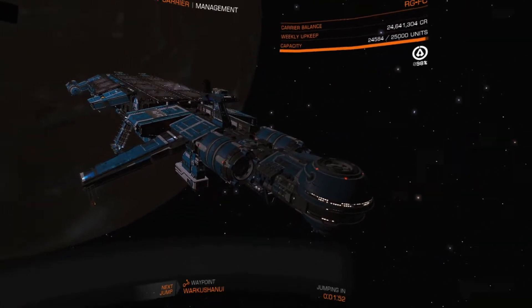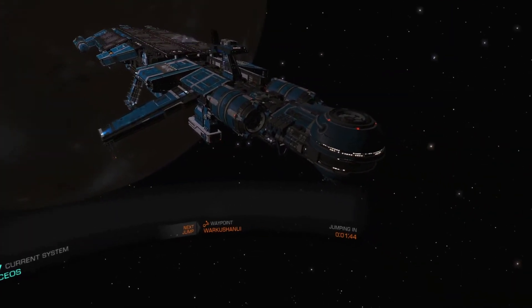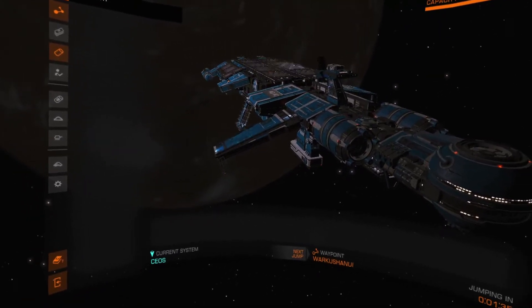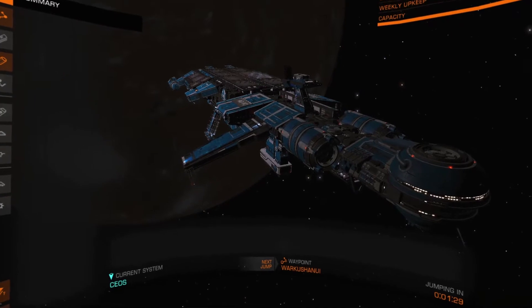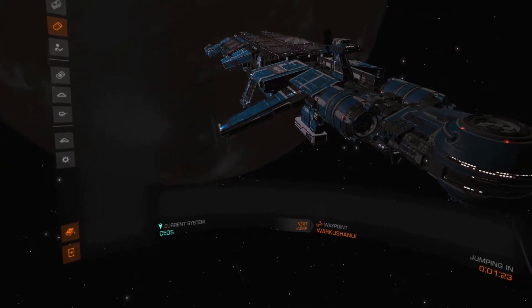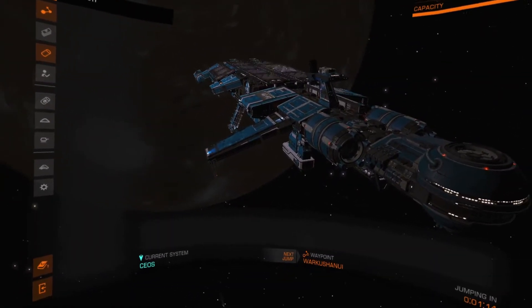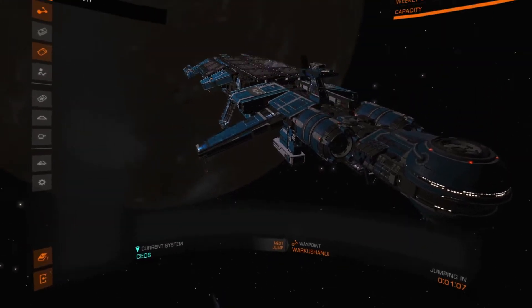Now we're set up to sell tritium at 99,900. Someone needed it bad enough. It's in all settings — so even in open, people in open could buy tritium from our fleet carrier. But I'm not worried about selling it. If somebody wants to buy it for 99,000, that's fine. We'd make a little bit.